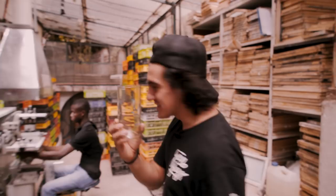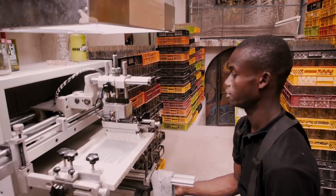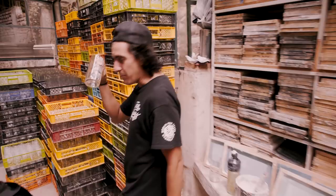Congratulations, you made it to the last part. This is my favorite process and it's called the silkscreen — we're going to paint this glass. We put the glass there, the paint goes through the screen and it's ready.